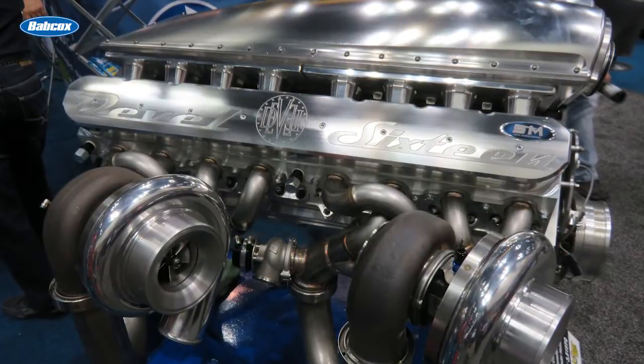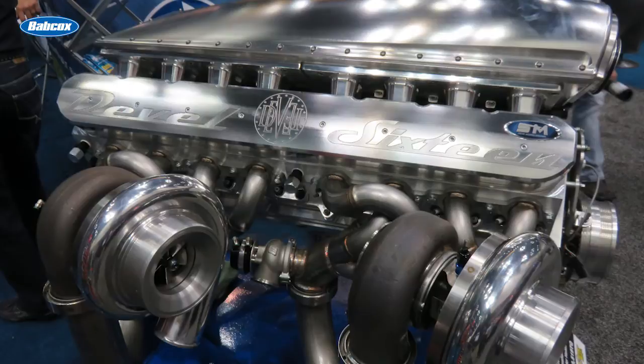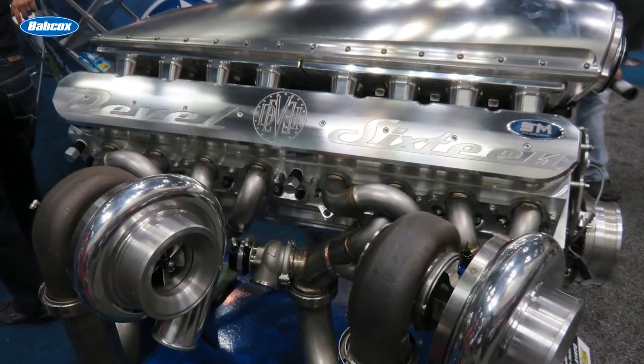Steve Morris is an engine builder who doesn't need an introduction these days. Not too long ago, his engine shop, Steve Morris Engines in Norton Shores, Michigan, built the Devel 16 — a V16, 5,000 horsepower engine that cemented him as an elite builder of boosted, supercharged, and turbocharged engines. Today his shop only builds engines that are more than 1,000 horsepower.